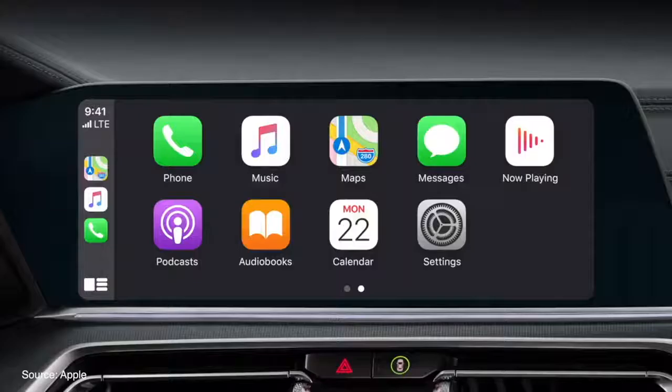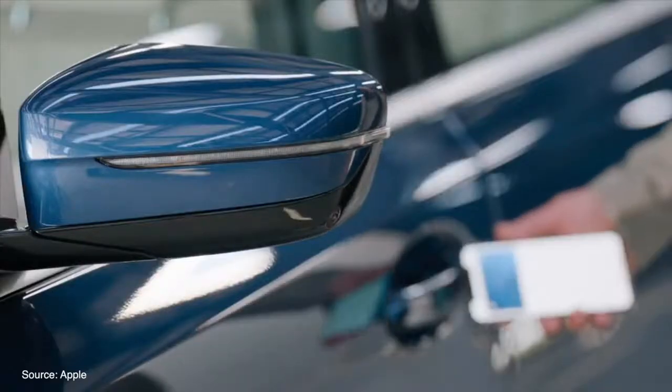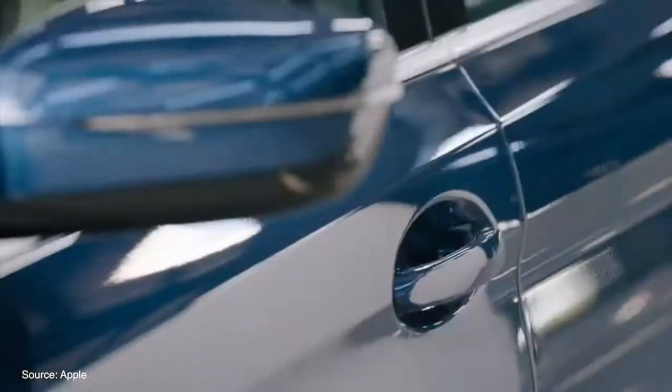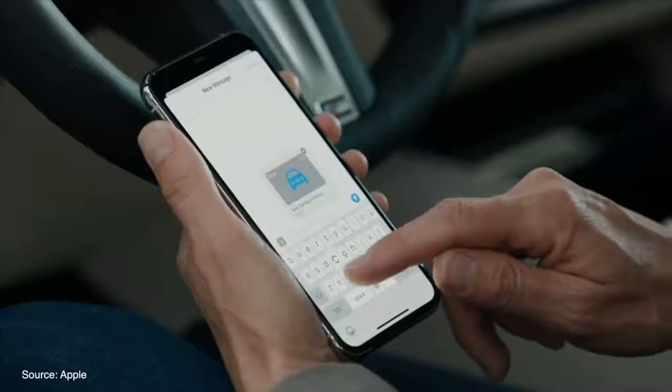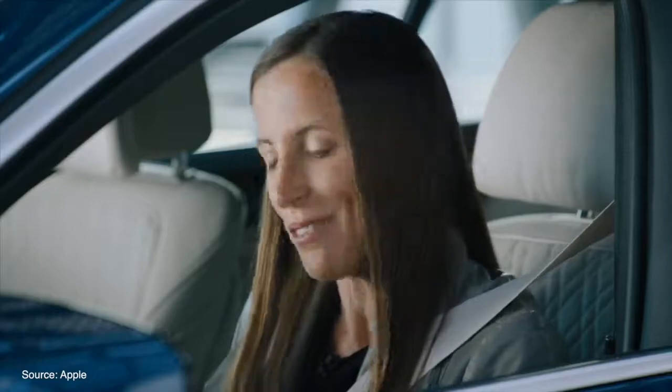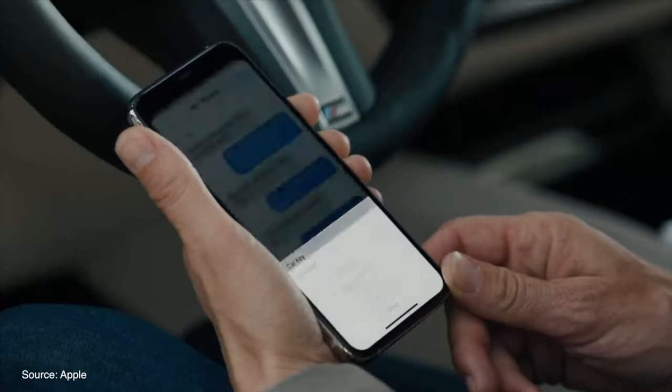CarPlay now offers new wallpaper options in categories like parking, EV charging, and quick food ordering. Apple has also introduced CarKey, which will be featured first on the new 2021 BMW 5 Series, allowing users to unlock and start the car by placing the phone on the wireless pad and pushing the ignition. Keys can be shared with family and friends via Messages with restricted access available, and can be turned off if the phone is lost via iCloud. Support for CarKey will be activated in iOS 13 and should see much wider support in other cars starting next year.